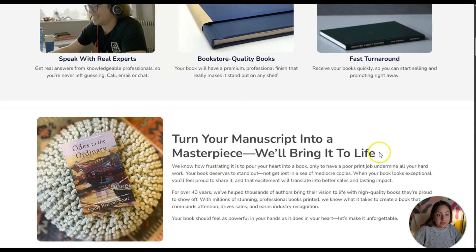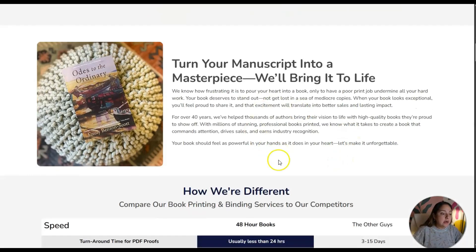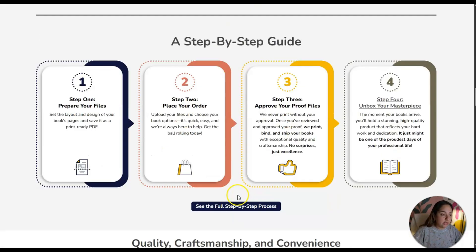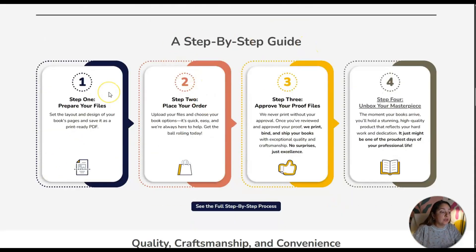The name says it all — 48 Hour Books, so they'll be ready within two days. There's a step-by-step guide. The first thing you would need to do is prepare your files. Usually when you have a manuscript you need a PDF file. It says: set the layout and design of your book's pages and save it as a print-ready PDF file — that's what you need in this case.